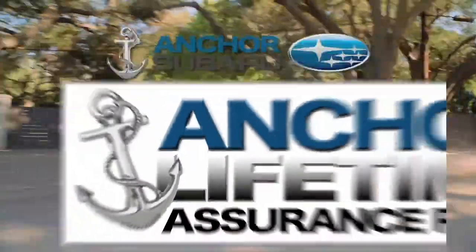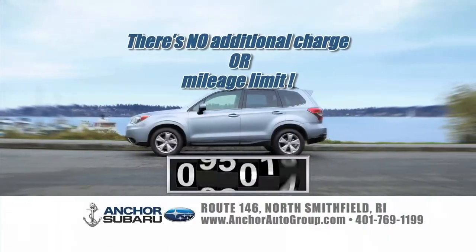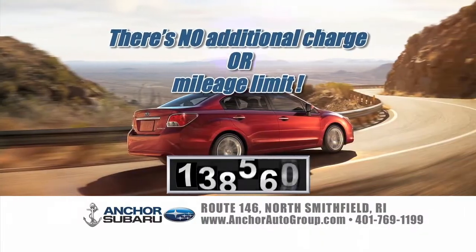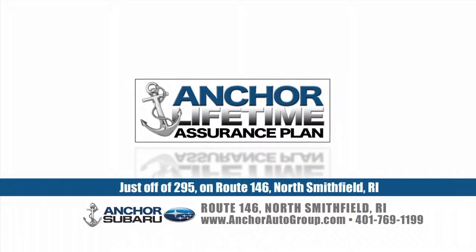Only at Anchor will you find the exclusive Anchor Subaru lifetime assurance warranty on every new Subaru, with no additional charge or mileage limit. You're covered for a lifetime, and it's only at Anchor. At Anchor Subaru, it's not only a better price — it's a better deal.